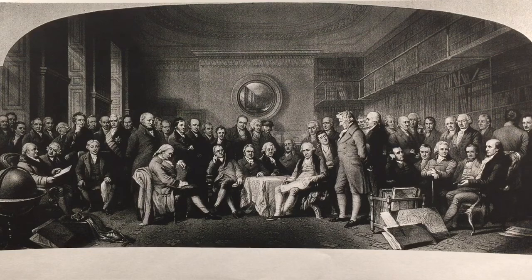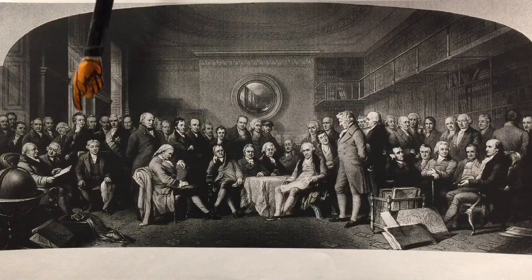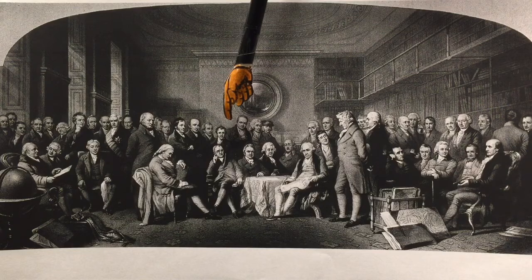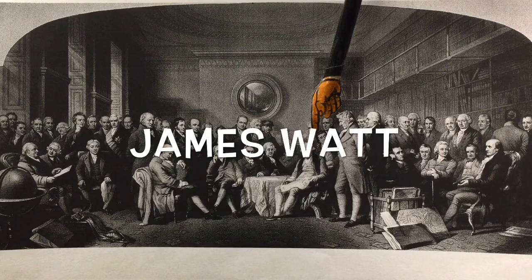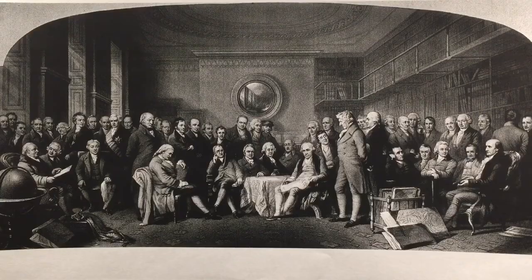So who've we covered so far? We've seen Jenner, Henry Cavendish, John Dalton, and Maudsley. Also seated here, front and centre as he should be, I think most people would recognize James Watt when they see him. There's James Watt, and close to him is his partner in business, Matthew Bolton.